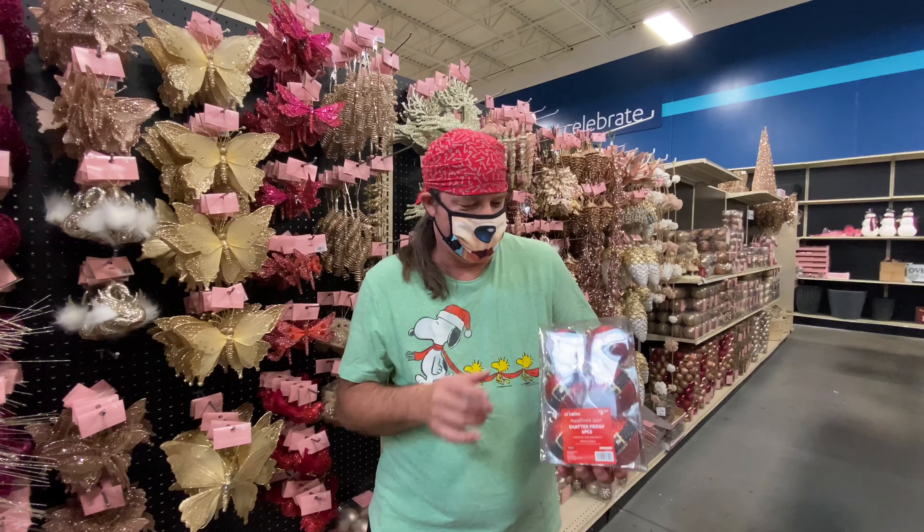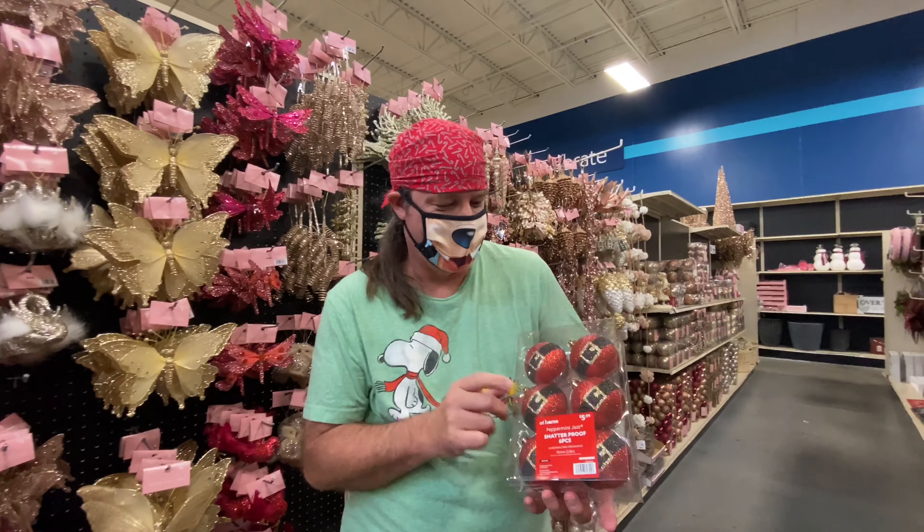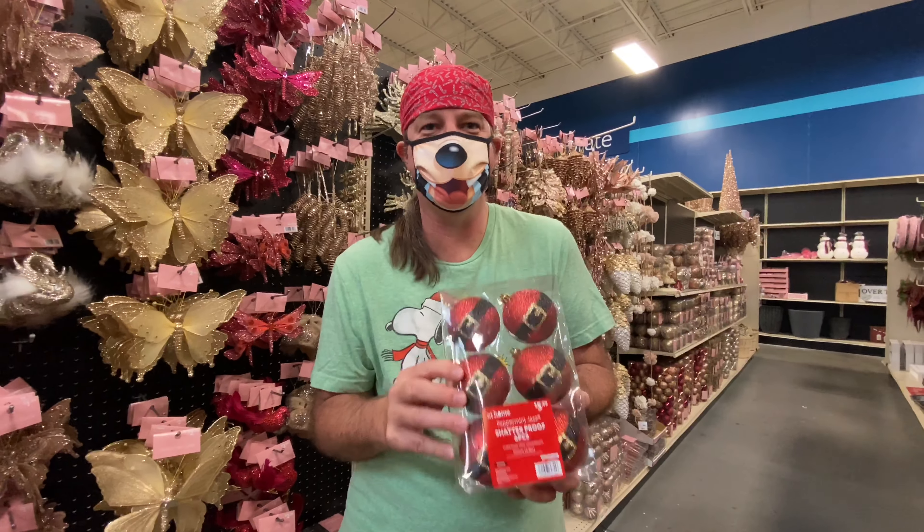One of my favorites has to be these ornaments. Sandy, we've got to come home with them! I love the Santa Claus design on them and they're only $5.99 — how can you not bring these home and pass this up?